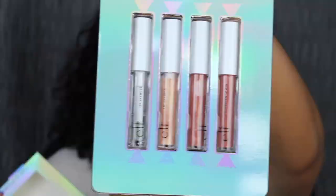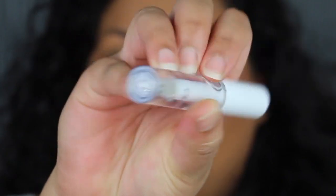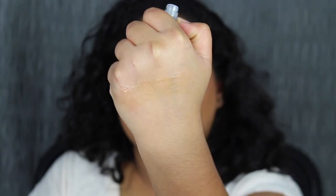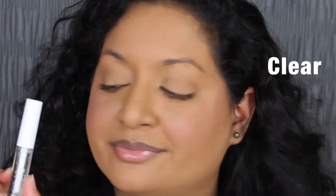I've never tried their glosses or lip lacquers before. The first shade is called Clear, and you have the shade name on the bottom. I also like the double-sided applicator. As expected, it is a clear gloss. I'm going to press my lips together — getting that little stickiness. I'm going to wipe the inside with a makeup wipe. No more stickiness.